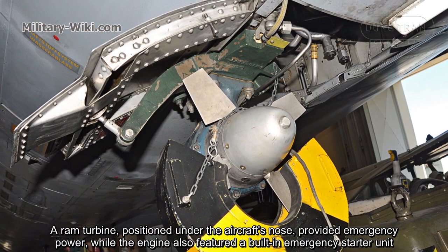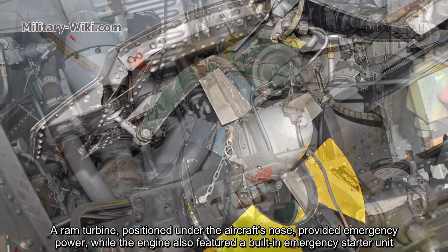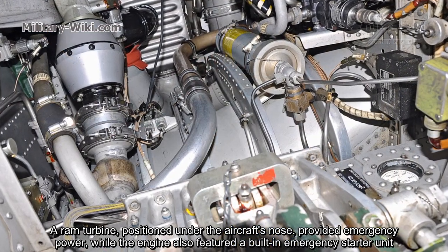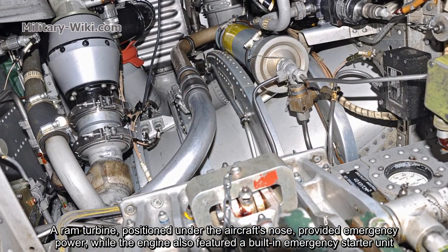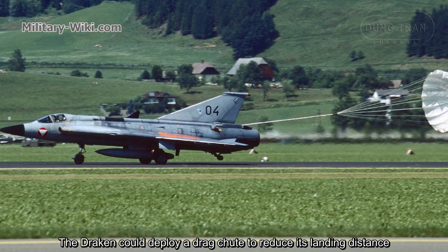A ram air turbine, positioned under the aircraft's nose, provided emergency power, while the engine also featured a built-in emergency starter unit. The Draken could deploy a drag chute to reduce its landing distance.